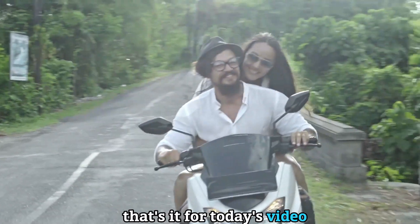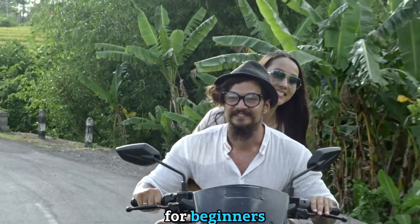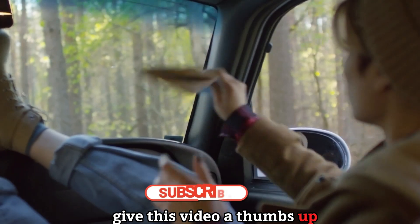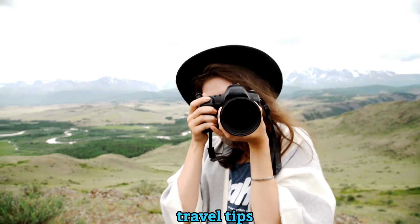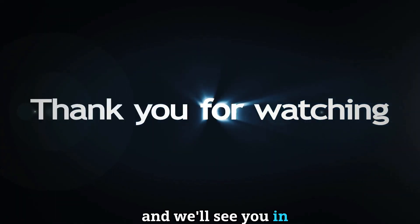That's it for today's video. We hope you found these 10 essential travel tips for beginners helpful and useful. If you did, please give this video a thumbs up and leave a comment below. Let us know where you're planning to go next and what other travel tips you want us to share. Thank you so much for watching, and we'll see you in the next one.